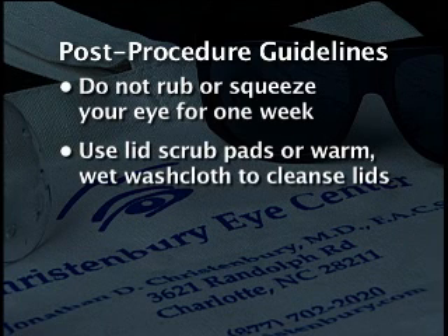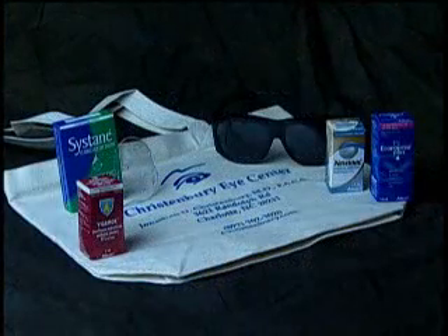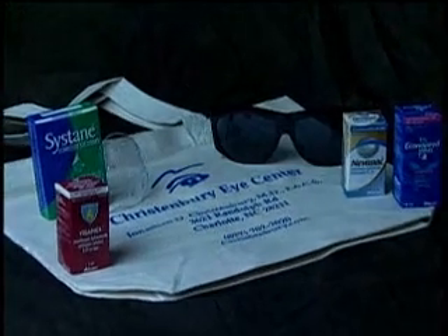You may use the lid scrub pads or a warm, wet washcloth to gently wipe off crusts on the lids or lashes after surgery. You should also refrain from wearing eye makeup, swimming, and lifting objects heavier than 25 pounds for one week after your Restore procedure. This information was provided in your post-operative canvas bag.